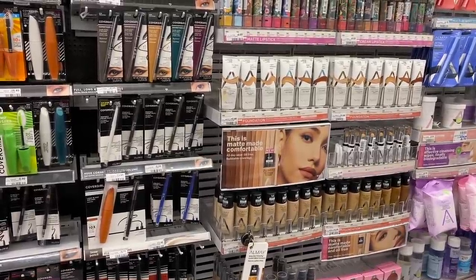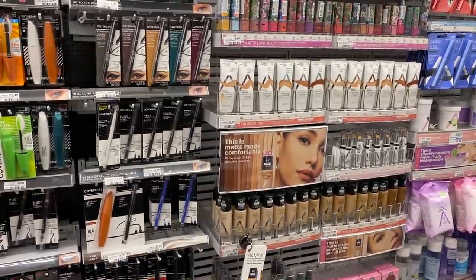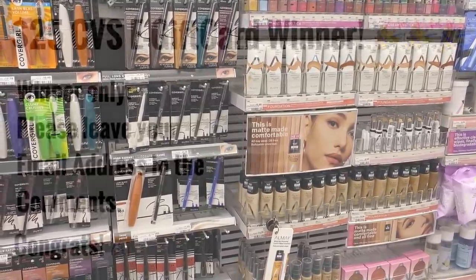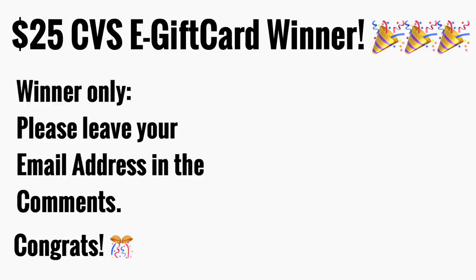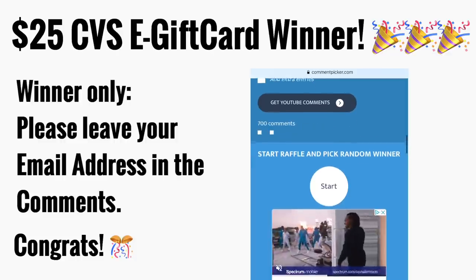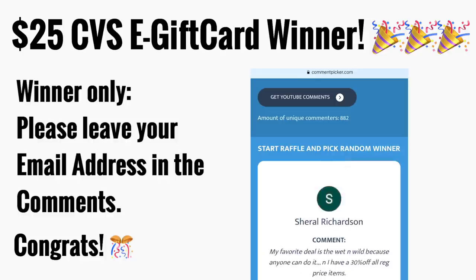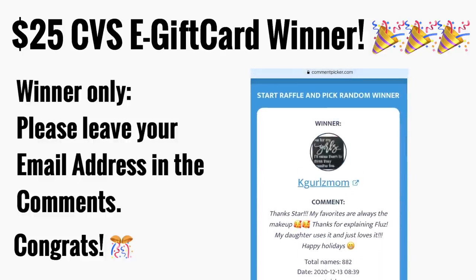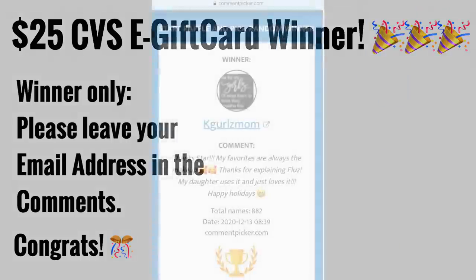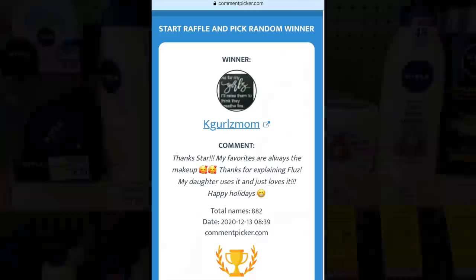Let's pause for the giveaway winner announcement. I have a $25 e-gift card giveaway from my CVS Best Deals video this week. Thank you to everyone who watched and entered. The winner needs to leave their email address in the comments and I'll email the $25 CVS gift card. The winner is K Girls Mom — she said 'Thanks Star, my favorites are always the makeup.' Congratulations!